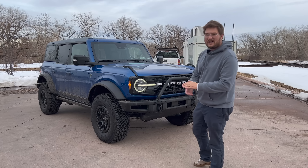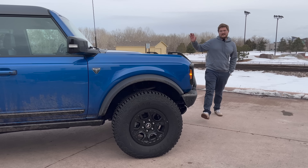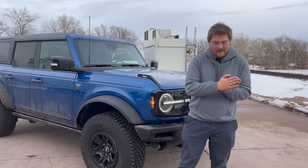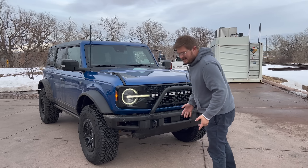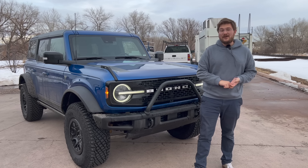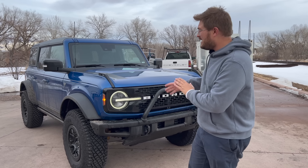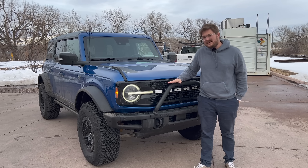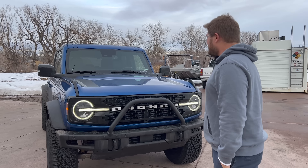I'll explain the test and the truck a little bit, then we'll hit the road. The Bronco has two different engine configurations, two different body styles, a whole bunch of roofs, and different wheels and tires. So your MPG from the factory can range from about 17 to 21 on the highway. This is the least efficient Bronco you can have — it's a Sasquatch with the 2.7 liter V6 EcoBoost engine. Fantastic engine, tons of torque. It is rated at 17 MPG on the highway and 17 MPG in the city in the EPA cycle.